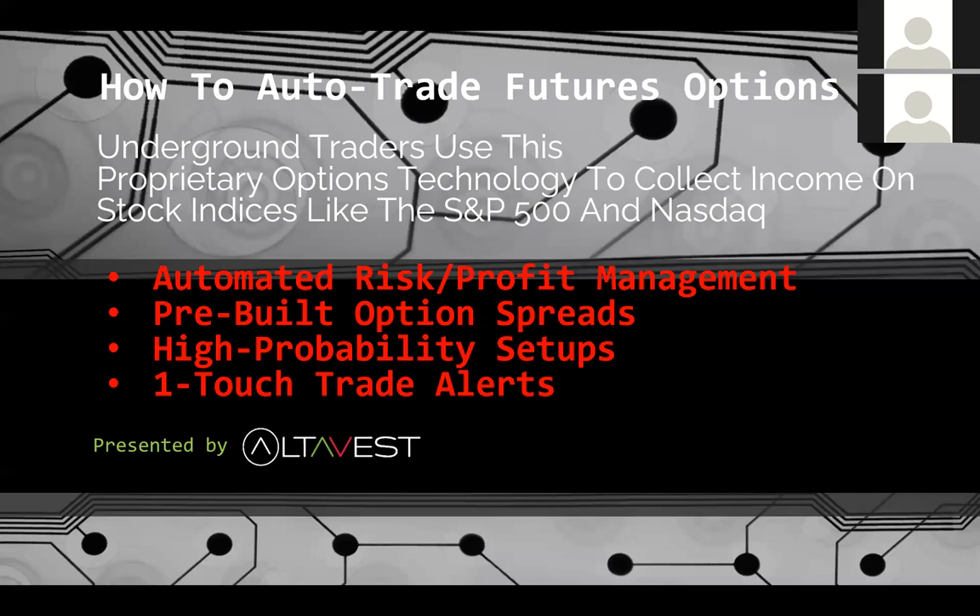We're going to look at automation with risk and profit controls using pre-built option spreads. We'll look at high probability setups for collecting premium, and a unique proprietary strategy — something similar to iron condors and credit spreads but a variation you have not seen. We also have one-touch trade alerts that our technology sends, and you can respond in just one touch.